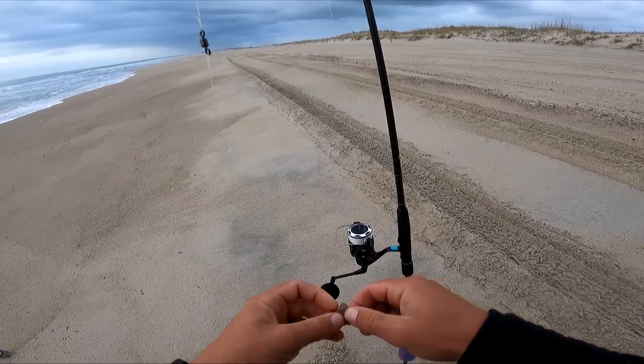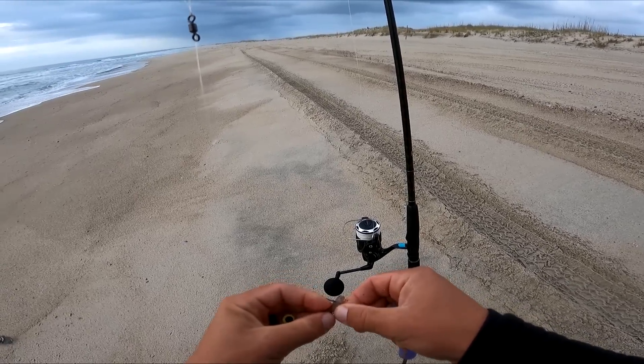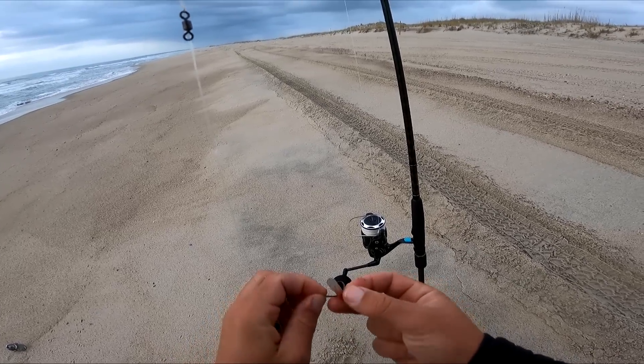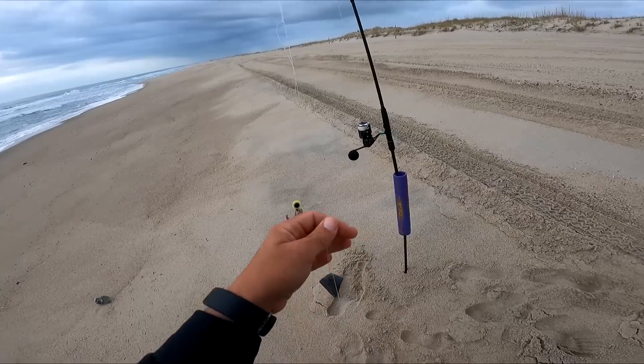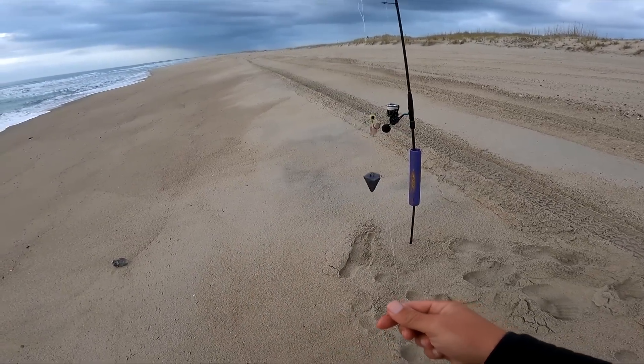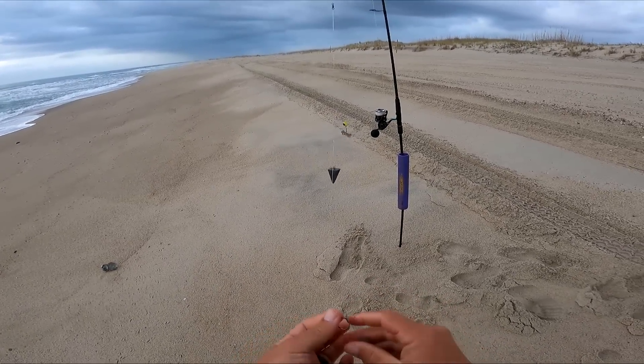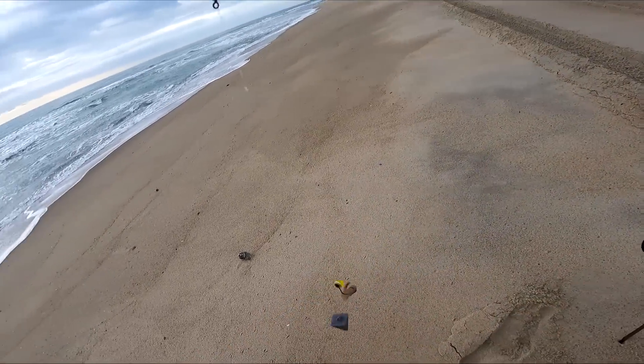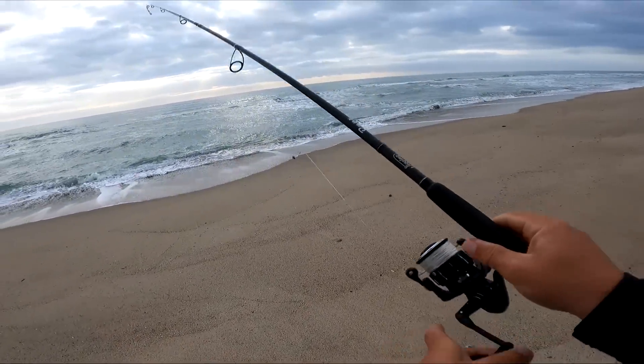I have to discontinue my Daiwa BG — it is done. It lasted two or three years, so that's not too bad. I got my hands on a Toadfish Elite 4000 — I think it's IPX5 or 6. Looks like it should fit the bill pretty nicely for this light tackle stuff. Let's give it a go.